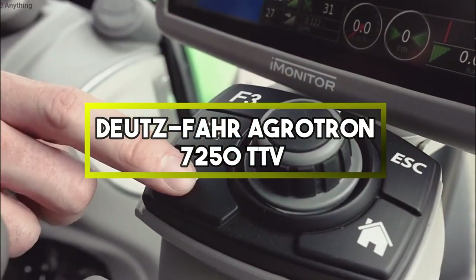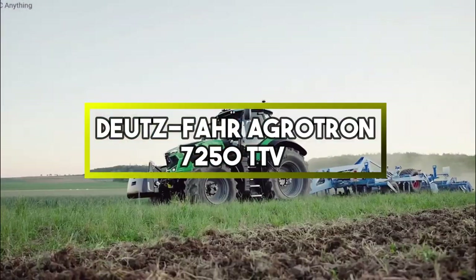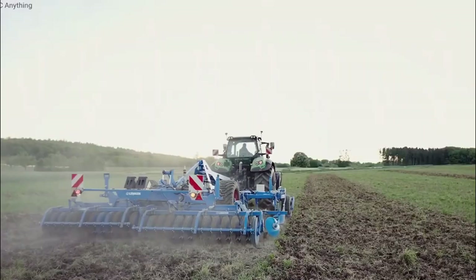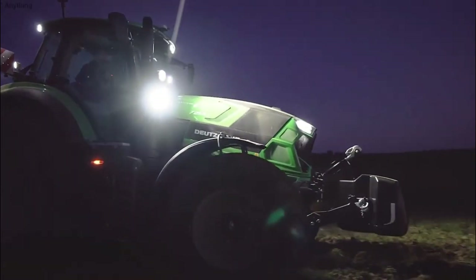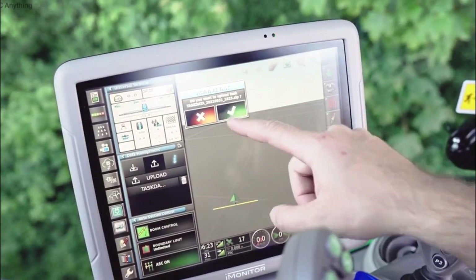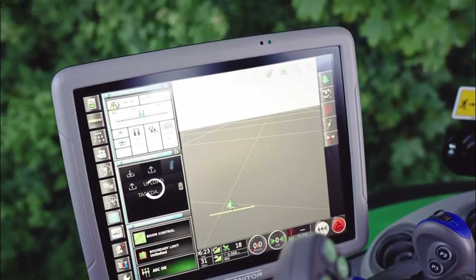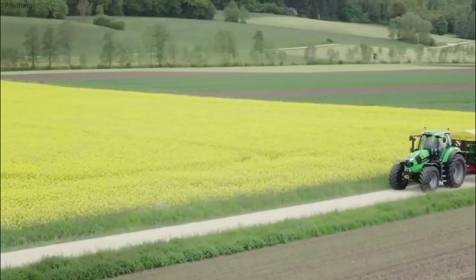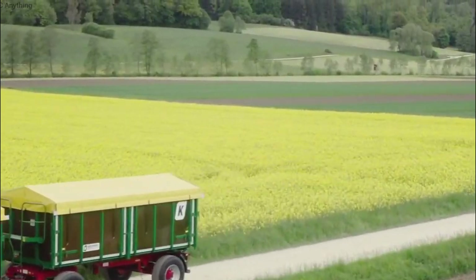Deutz-Fahr Agrotron 7250 TTV. This is a powerful agricultural tractor known for its versatility and advanced technology. With a 250-horsepower engine and a continuously variable transmission, it offers efficient performance for various farming tasks, making it a popular choice among modern farmers for its reliability and productivity.